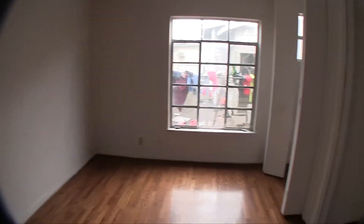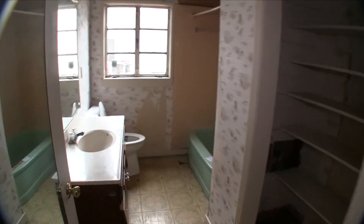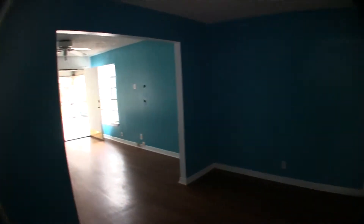Down the hallway we have bedroom number three at the back of the home. Two windows, two closets. This is probably the master bedroom because you do have two closets in here. Right next to this one will be your bathroom. The bathroom is pretty standard shower and tub combo, single vanity. It's going to probably need some flooring in here.